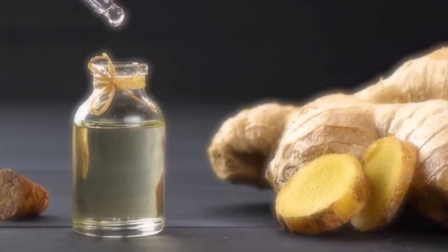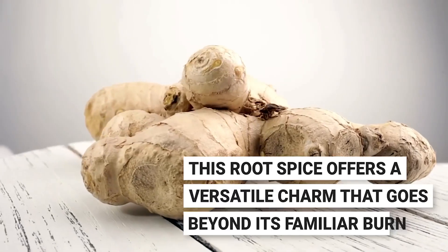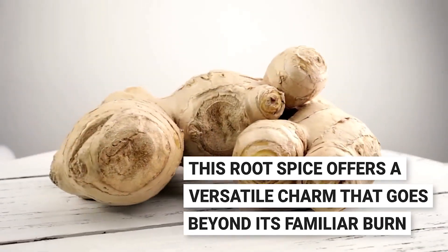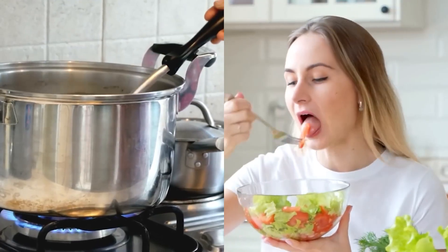This root spice offers a versatile charm that goes beyond its familiar burn — freshly grated in a warming soup, finely sliced in a refreshing salad, or steeped into a comforting cup of tea. Adding a little ginger to your everyday diet can be as easy as pie.